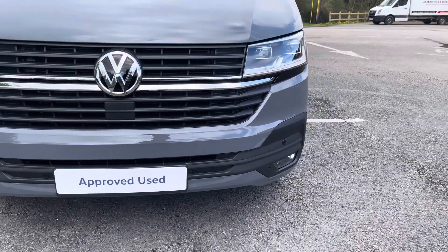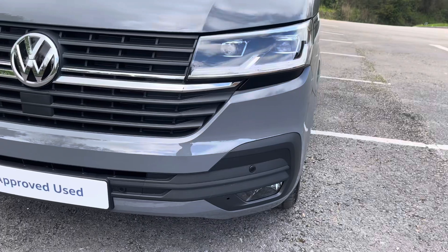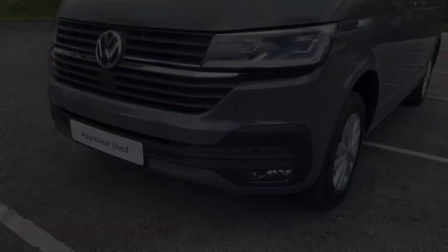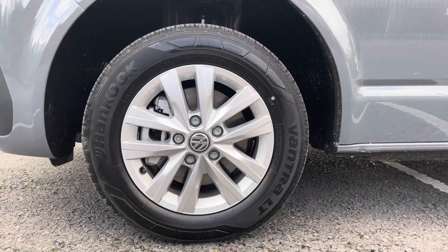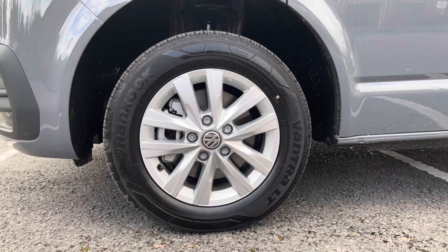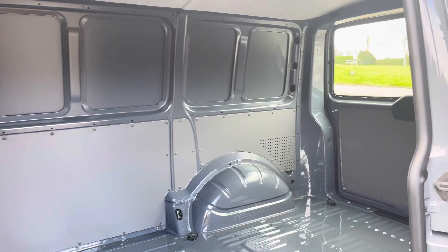LED headlamps do a fantastic job of illuminating the road in any weather condition, and emergency city braking ensures you and your passengers reach your destination safely. 16 inch Clayton alloy wheels come finished in silver, complementing the pure grey paintwork of this Transporter really well.